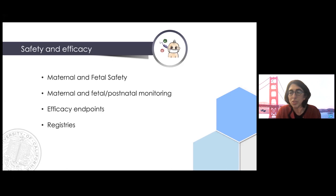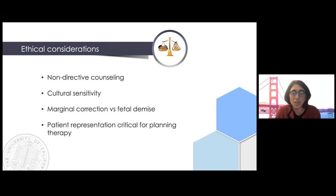What are some of the ethical considerations? First is non-directive counseling — you have to discuss all options for the pregnancy with the parents. Some diseases are prevalent in certain ethnic populations, so cultural sensitivity is important. We're not trying to have a marginal correction for a fatal disease; we need to enable a meaningful improvement in health outcomes. Patient and parent representation, both as individuals and in patient advocacy groups, is really critical to the conversation.